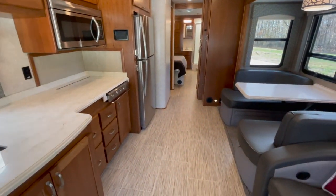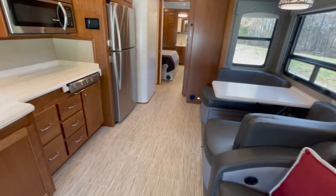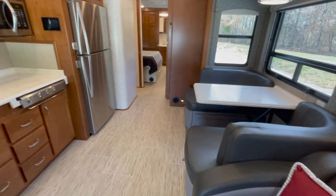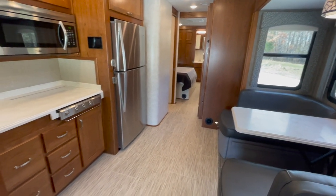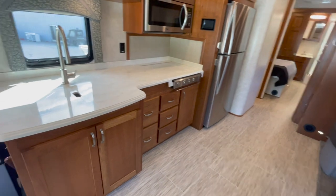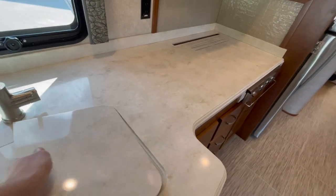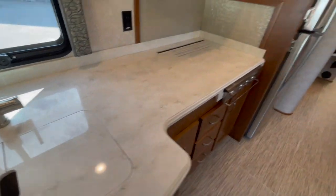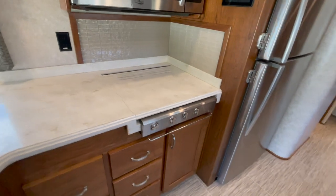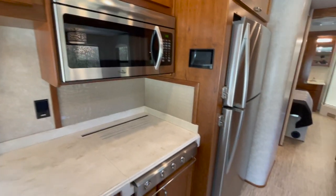This coach sleeps six very easily — two above the cab, two on the dinette that turns into a bed, and a 72 by 74 king-size bed back in the master. The kitchen is a very simple setup. You've got a double bowl sink, a three-burner gas cooktop, and a convection microwave above it.